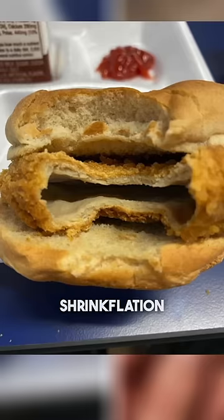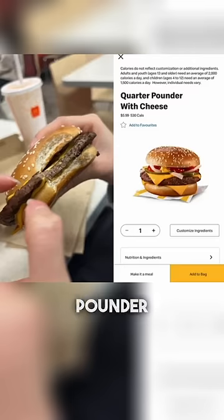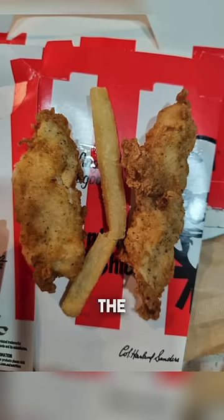Here are more ridiculous signs of shrinkflation. The Febreze air freshener is literally halfway empty. This is what a McDonald's quarter pounder looks like on the app versus in real life. Pringles stopped filling up their cans all the way. A KFC chicken tender is smaller than the actual french fry.